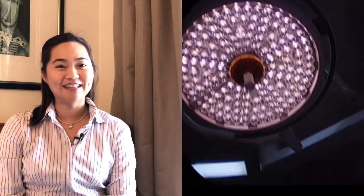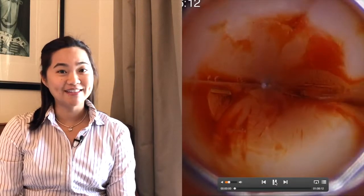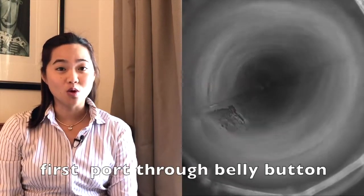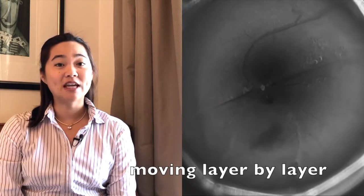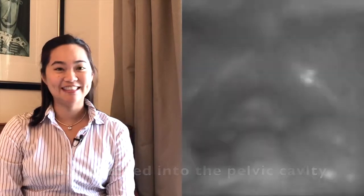So this is the operating theatre lights. I'm going to turn the video to black and white in case you're squeamish about procedures. The camera is making its way through the first port, through the belly button. We're going through layer by layer until we get into the cavity. Gas is pumped into the cavity so we can have some space to move around.